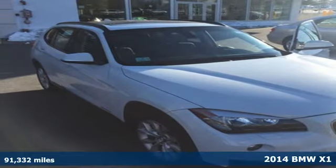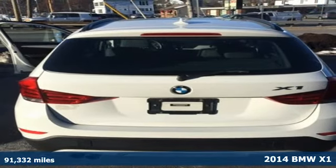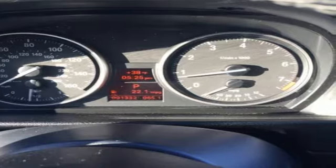Here's a 2014 BMW X1. It blends unique styling, responsive driving dynamics, and adaptable interior space into one fabulous SUV.